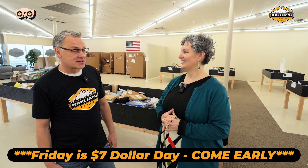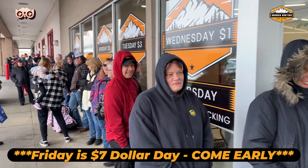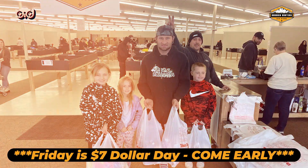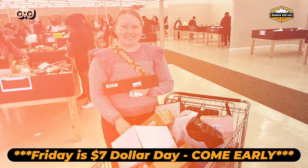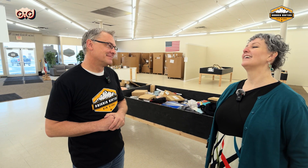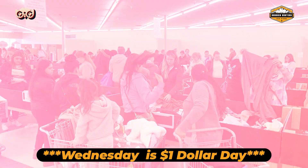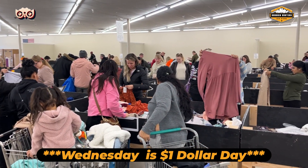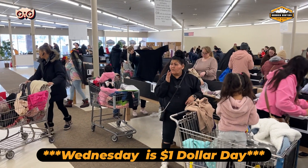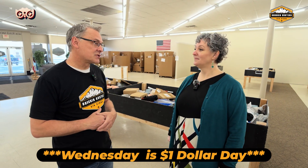Tips and tricks — if someone's coming for the first time, what should they know? Come early. $7 day and $6 day is when you get your little goodies. You're not going to find the Apple Watch on $3 day. But on dollar day a lot of the clothes go out — people come on dollar day because you can find blankets, shoes, some food items that are still left.